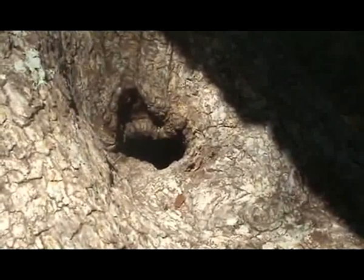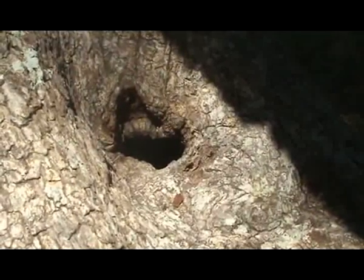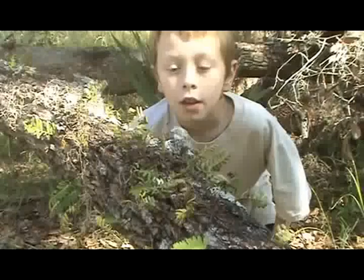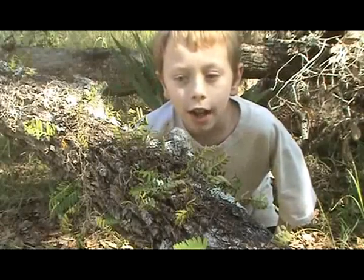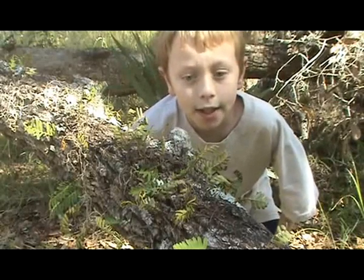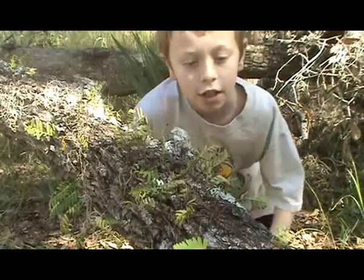Carpenter ants are important because they eat and decompose the bark and other pieces of the tree. This is a resurrection fern. They are called that because when it doesn't rain, they will seem all dried up and dead. But when it does rain, it will seem like the luscious green you see here.